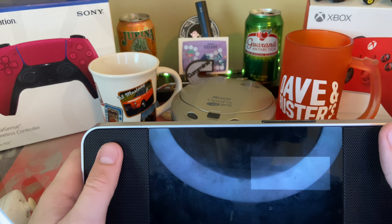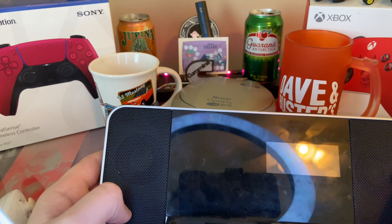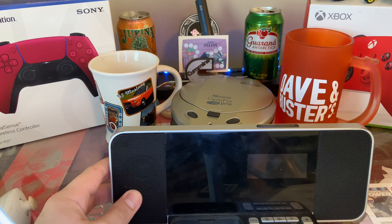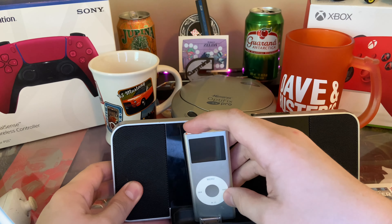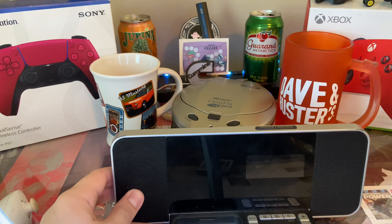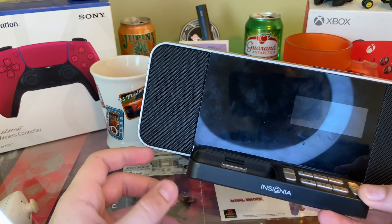I did have another one that I tested before and it would just make the screen flash blue. I tried plugging in my iPod Nano second gen, which has been pretty much my main way of listening to music, and it still didn't do anything. So this is probably just gonna hold some random iPod.